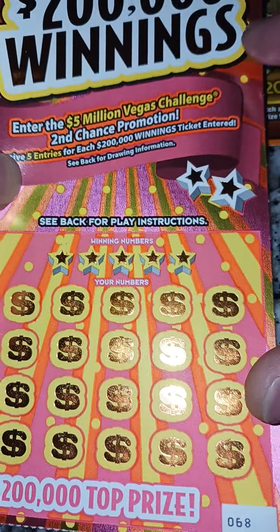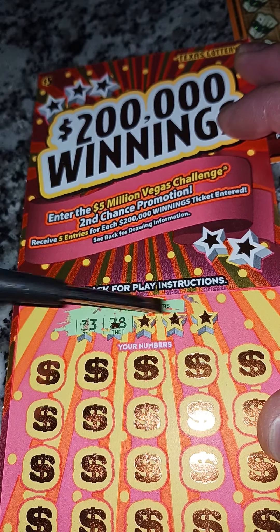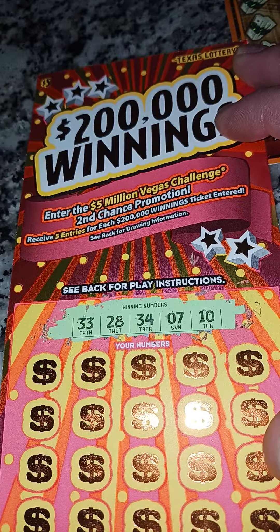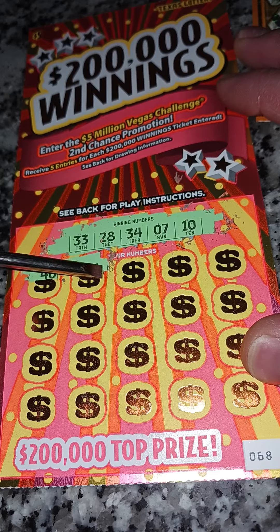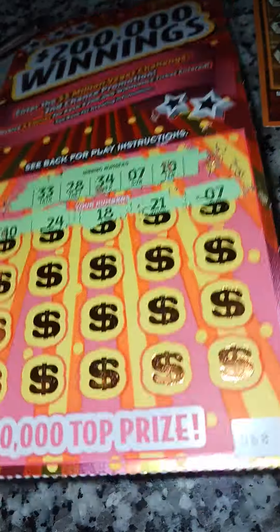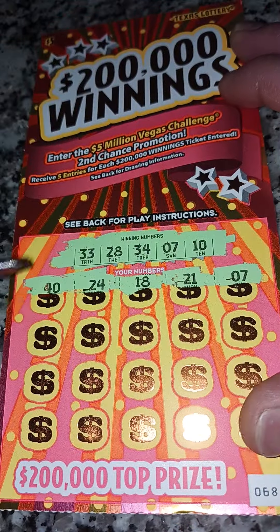Starting with this one here — the $200,000 winnings ticket, number 68. These are the lucky winning numbers. Watch out for number 34. Let's see — 21, seven... hit already! We got number seven, that's a match! That's a good start.